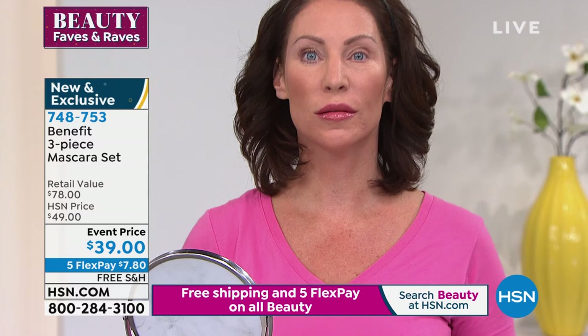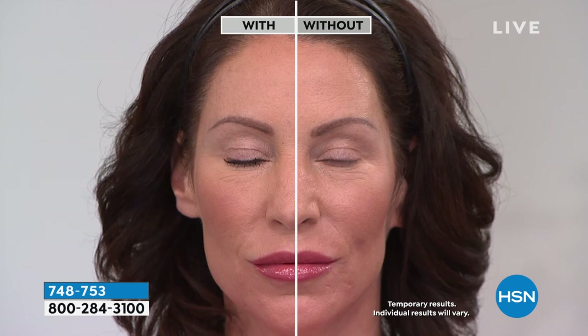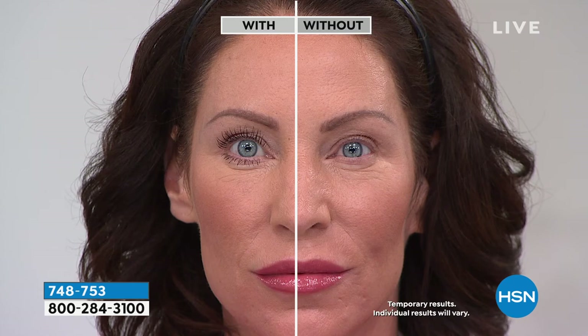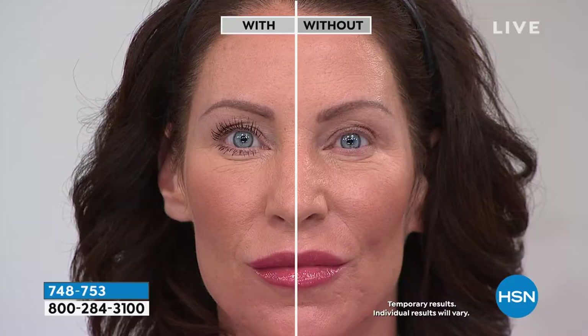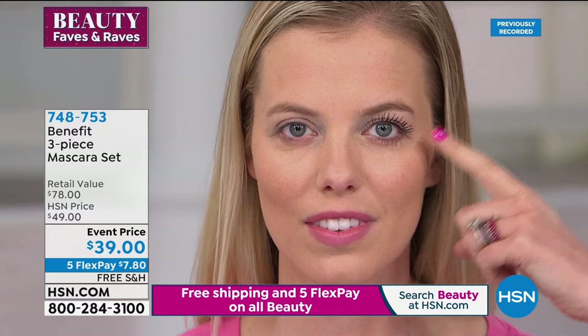Look at that definition, that length, that separation — those are her real lashes after one application of Their Reel. This is the difference between prestige mascara and the drugstore. Every mascara can make your lashes dark, but can yours do this? If the answer is no, today's the day. Not only are you getting Their Reel but also Bad Gal Bang — weightless volume for up to 36 hours — and Roller Lash for curl and lift. You don't have to wear all three at once — pick and choose. Curl, volume, length and separation — choose your own adventure.